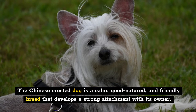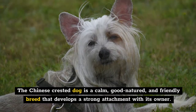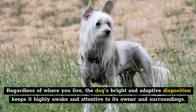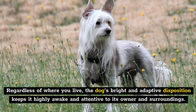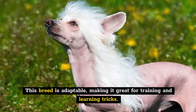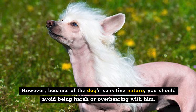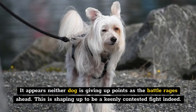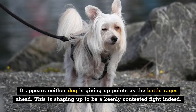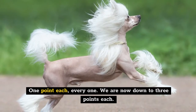The Chinese Crested dog is a calm, good-natured, and friendly breed that develops a strong attachment with its owner. Regardless of where you live, the dog's bright and adaptive disposition keeps it highly alert and attentive to its owner and surroundings. This breed is adaptable, making it great for training and learning tricks. However, because of the dog's sensitive nature, you should avoid being harsh or overbearing. It appears neither dog is giving up points as the battle rages on — one point each, bringing both to three points.